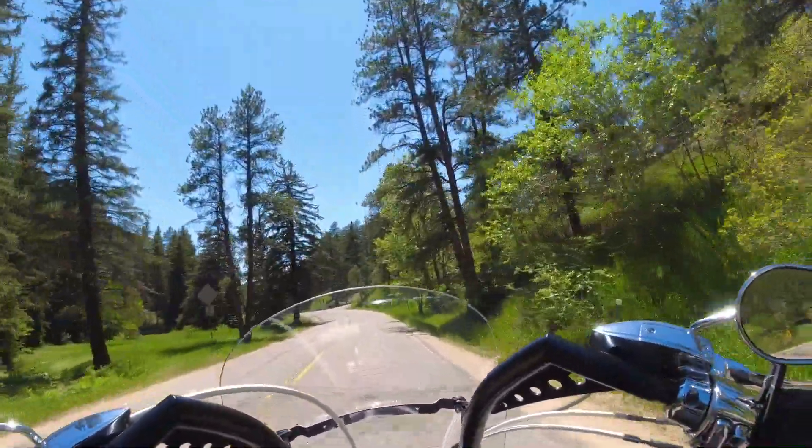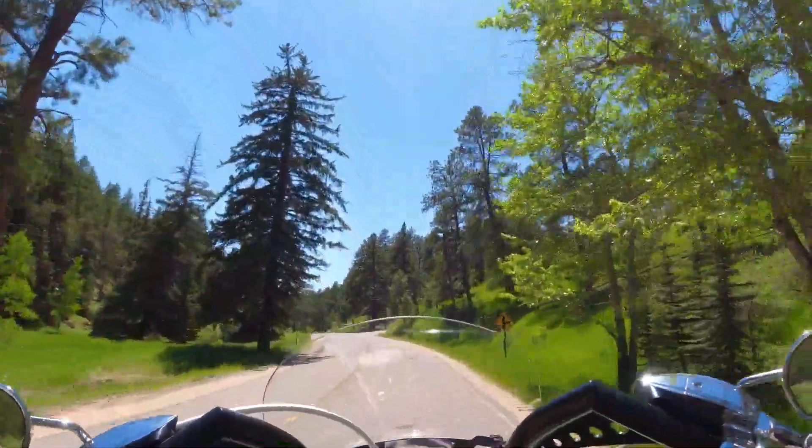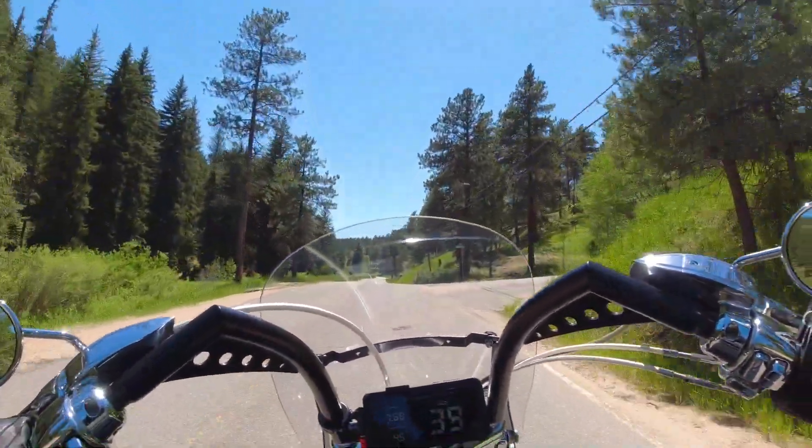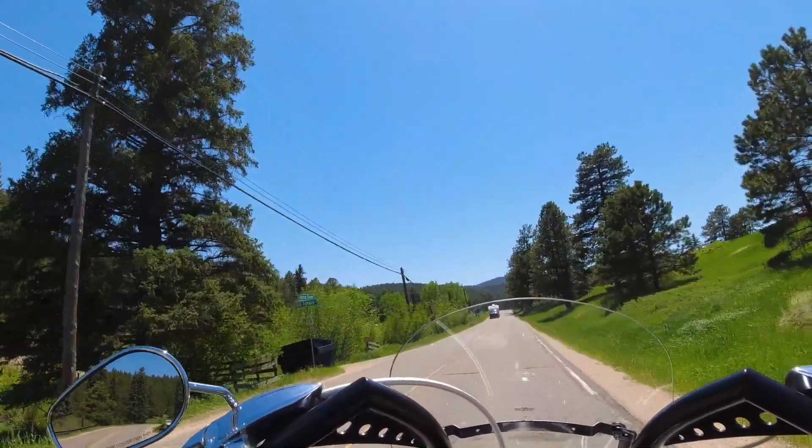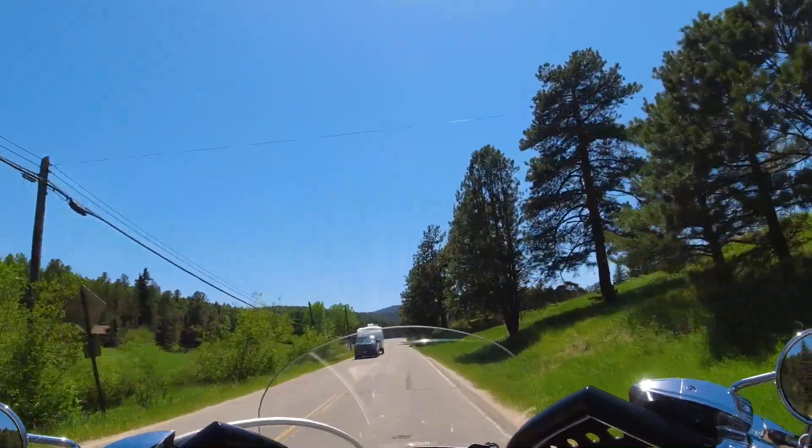On this road we don't have as many intense twisties — it's still pretty curvy and really beautiful. This is South Turkey Creek Road.